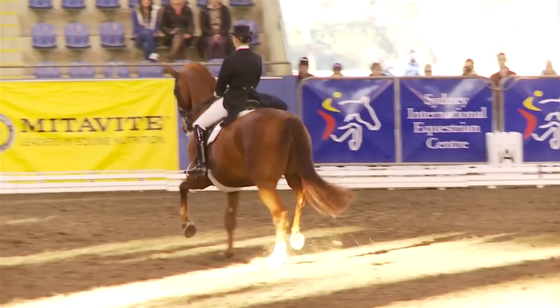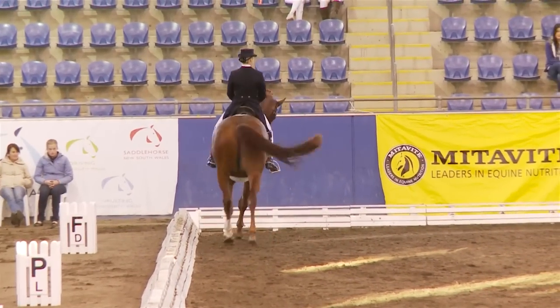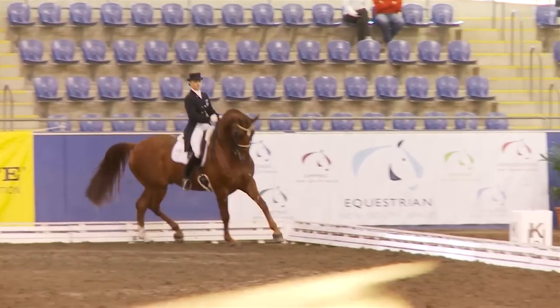The light is really difficult to judge him because you're in and out of light and shadow. It makes it look a little jerky.